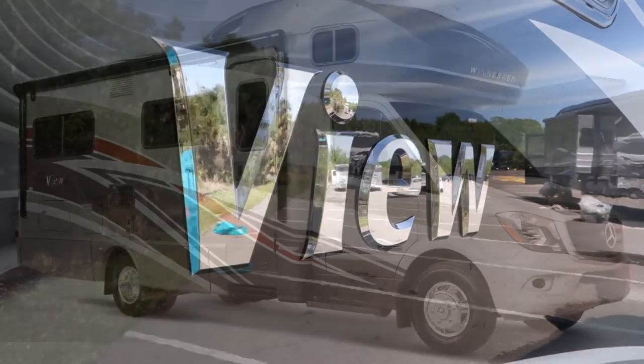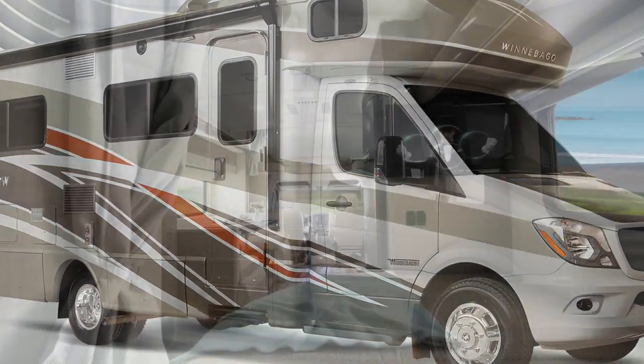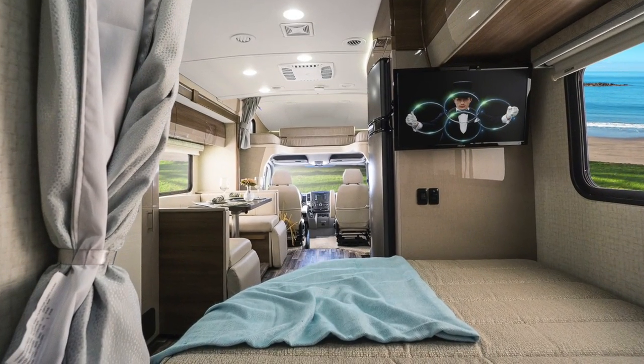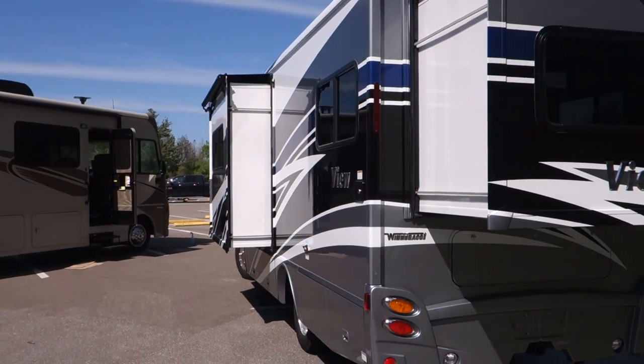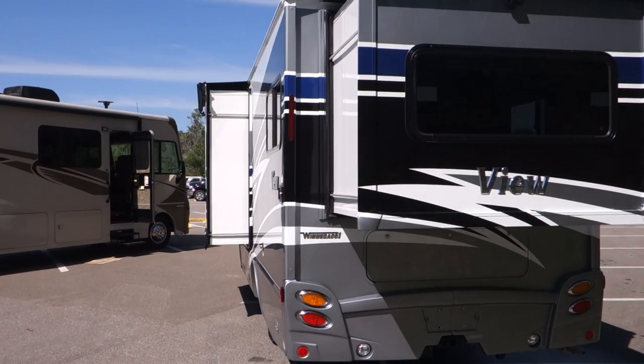We'd like to introduce a major makeover to our 24G model. Next to our corner bed J model, our G model is the second most popular floor plan. It features a rear slide-out and a true queen-size walk-around bed. Over the years, we've gotten input from a lot of G owners and from customers that ultimately chose one of our other floor plans. We have taken their comments and ideas to heart in our first big floor plan update in several years.